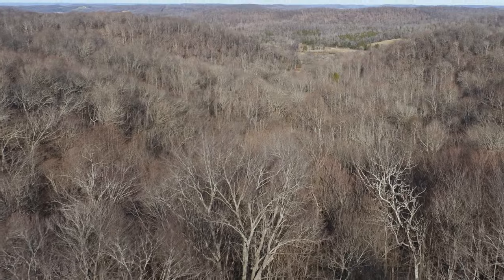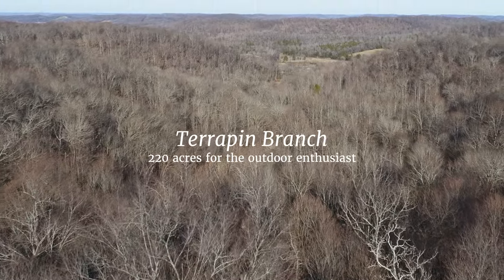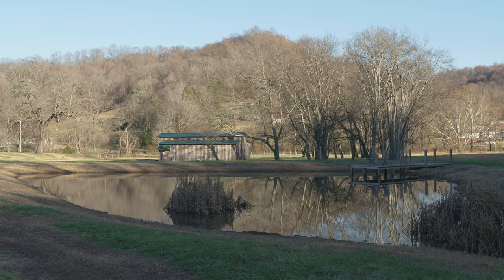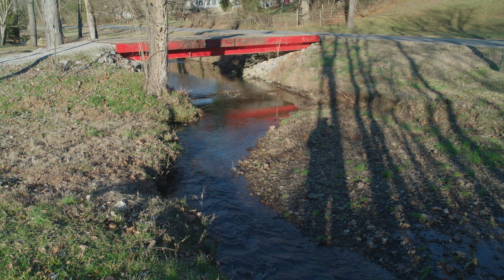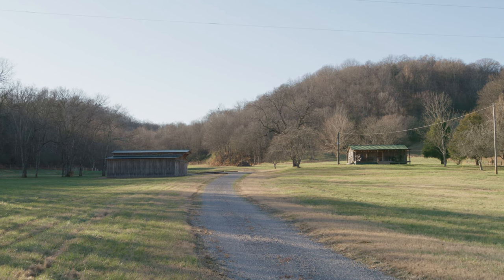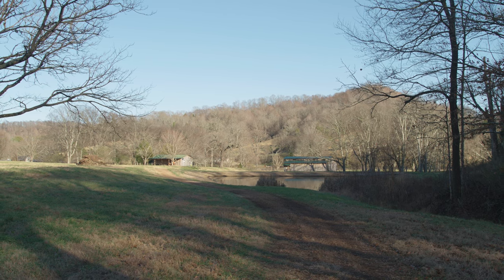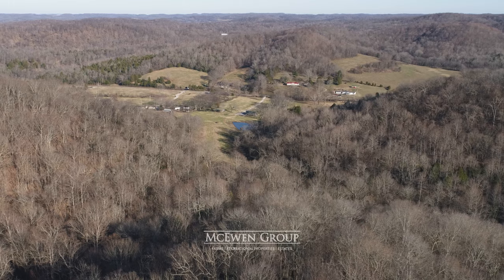This 220-acre recreational property is set up for the getaway — a good place for hunters. You'll see several acres of open and level ground at the entrance, a cabin with power and water, a barn, and a small pond. This area is home base, but the action happens in the hollers and ridges as you enter the forest.